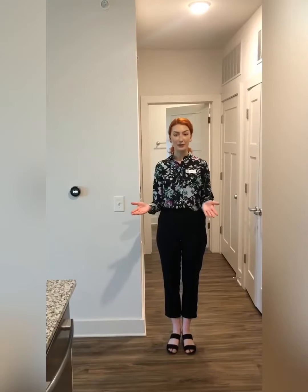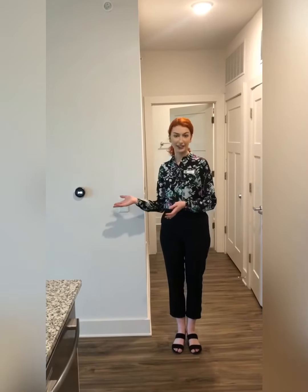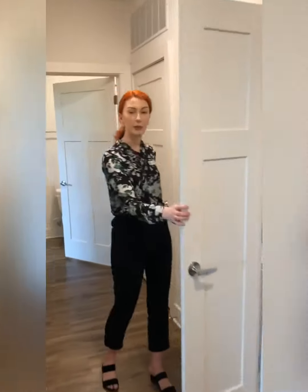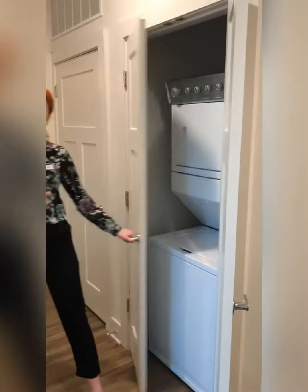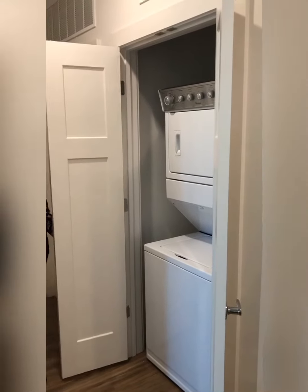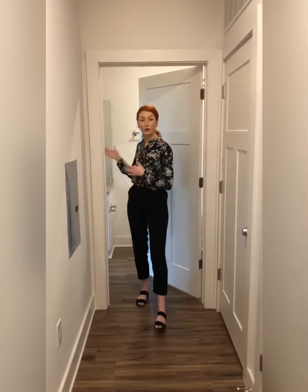So like all of your apartments here at the Dakota, they're going to come with a Nest Smart Learning Thermostat. Also just behind me you're going to have your washer and dryer. In the one bedrooms it's going to come with a stackable washer and dryer, and of course energy efficient appliances. Just behind me you have one of the entrances to your bathroom. Like all of your one bedroom apartments here you're going to have double access, so you can enter through the hallway or through your bedroom.